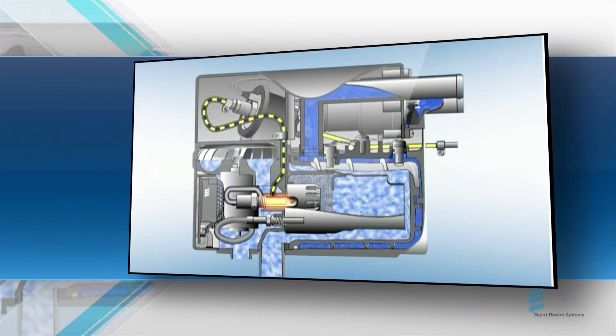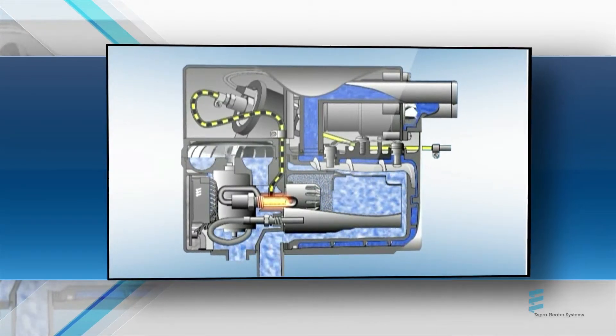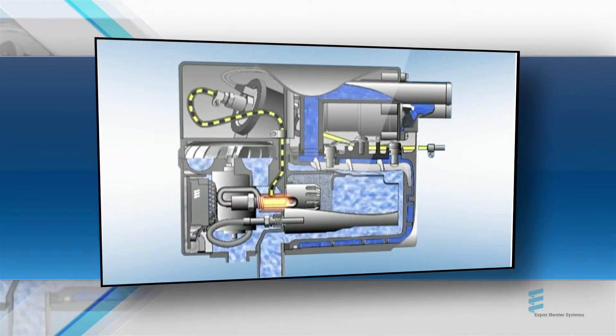Much like a hot water furnace, an E-Works hydronic coolant heater heats and circulates engine coolant, warming the engine and providing indirect heat to the vehicle's cab.